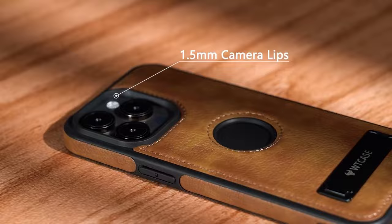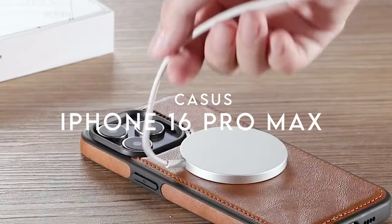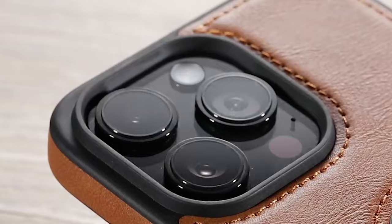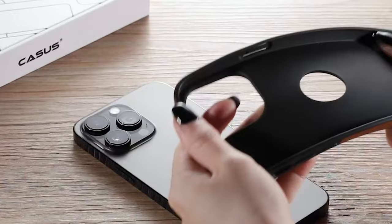At number six, the Casus phone case delivers a sleek design without sacrificing protection. At just 0.1 inch thick, it maintains a slim profile that won't weigh down your pocket. One standout feature is its compatibility with MagSafe, featuring strong hidden magnets that allow for effortless charging with MagSafe accessories.